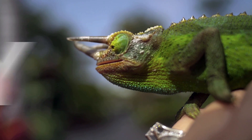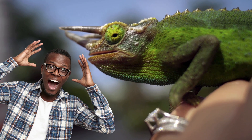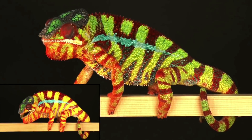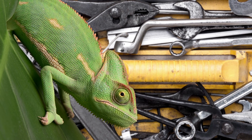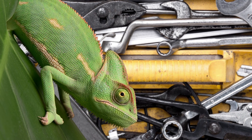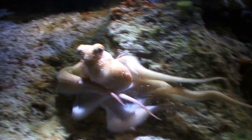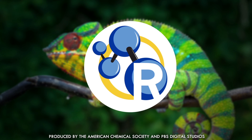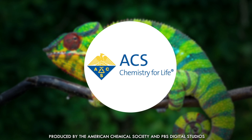Chameleons are a top-tier freaky pet that you just can't help but be mesmerized by, and their active color-changing abilities are a picture-perfect example of chemistry going hand-in-hand with evolution. Believe it or not, these oddball reptiles are actually working with a different chemical toolbox than cephalopods and their other color-changing counterparts. Today we're looking at how they work their magic and how it's inspired scientists to invent new up-and-coming technologies.